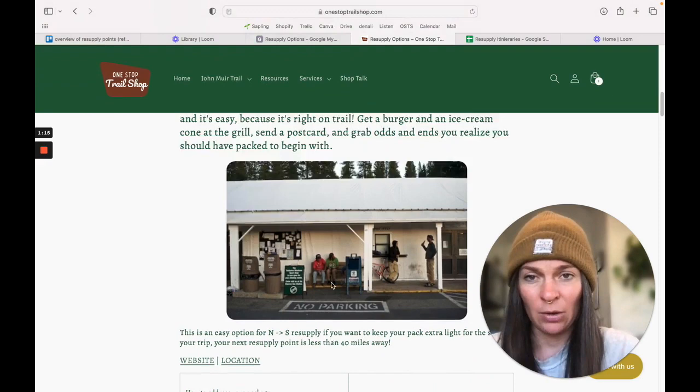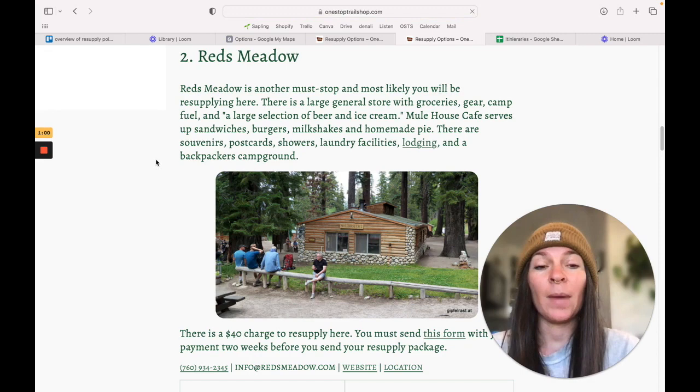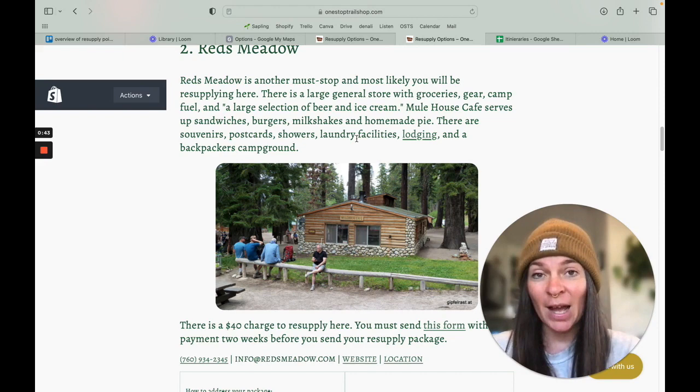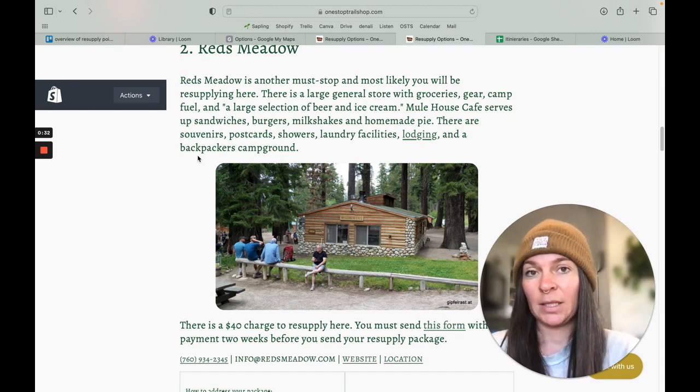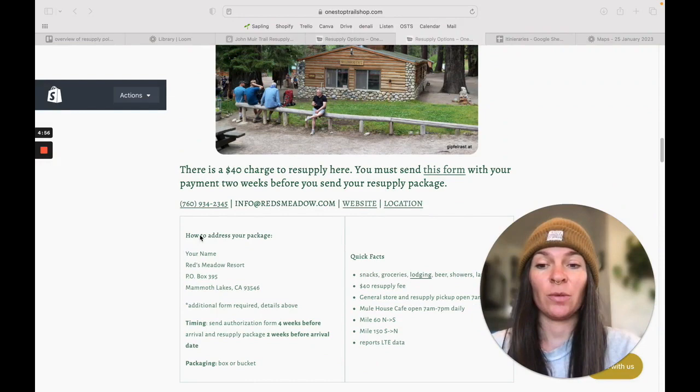After Tuolumne Meadows, we reach Mammoth. Mammoth has an on-trail resort called Red's Meadow Resort. They have a place called Mule House Cafe with prepared food, plus lodging, laundry, showers, and camping. This is a great stop, and you are also very close to the town of Mammoth if you need to go into town for anything. There is a $40 fee in addition to postal charges. They do have a specific form that you need to fill out to send your package.